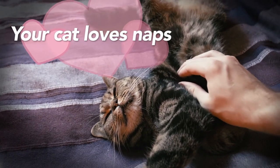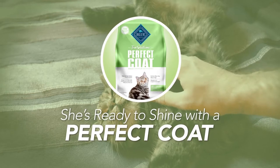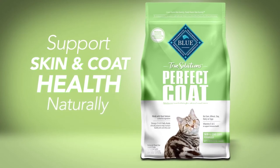Your cat loves naps, but she doesn't love her sensitive skin. Help her shine bright with Blue True Solutions Perfect Coat. Perfect Coat is an ideal way to support your cat's skin and coat health naturally.